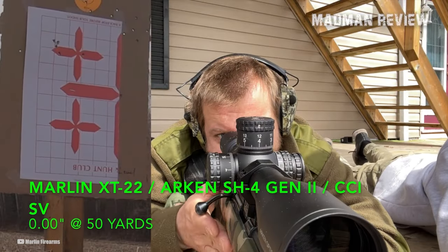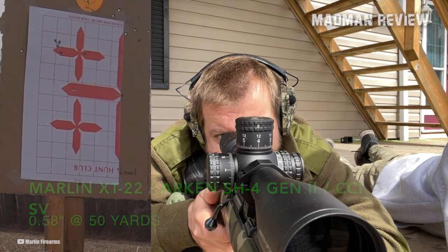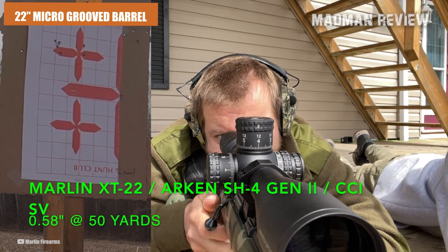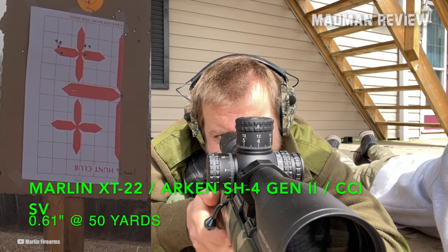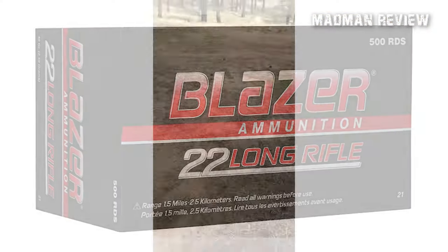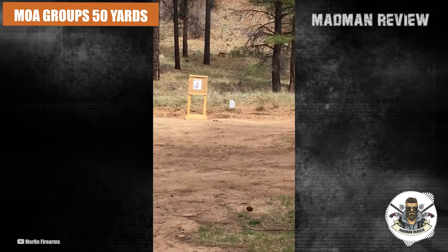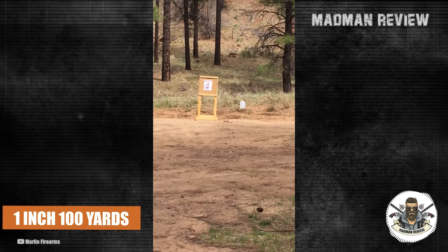When it comes to accuracy, the XT22 truly shines. Its ordnance-grade steel 22-inch micro-grooved barrel with a 1:16 twist enables consistent and reliable performance. Even with bulk ammo like Blazer 40 grain, it can achieve sub-MOA groups at 50 yards and 1-inch groups at 100 yards when fired from a solid bench rest.